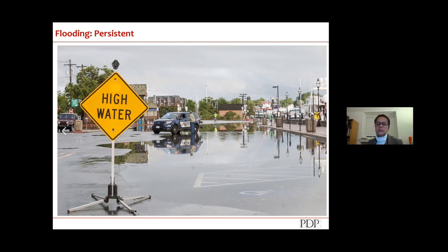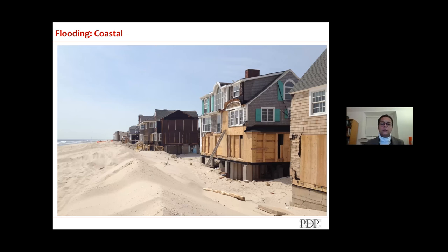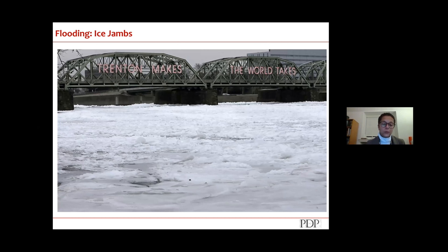Coastal flooding is typical of hurricanes, tropical storms, and in the northeast, nor'easters. Coastal storms involve both water rising — like a bathtub — as well as velocity from waves and storm surge, in addition to high winds. That combined effect is what a coastal storm is, making flooding one component of a multi-layered event. In northern parts of the country we also get ice jams, where sheets of ice back up under bridge abutments and cause flooding behind them.